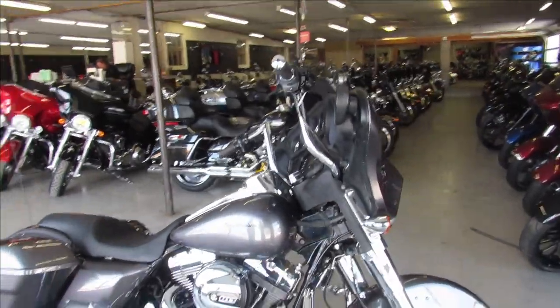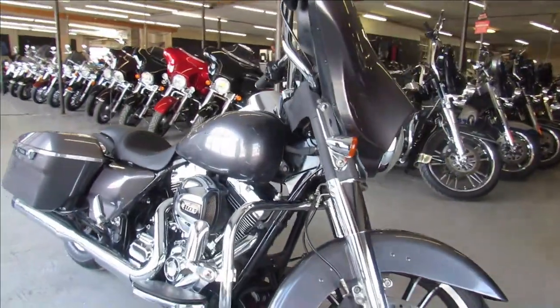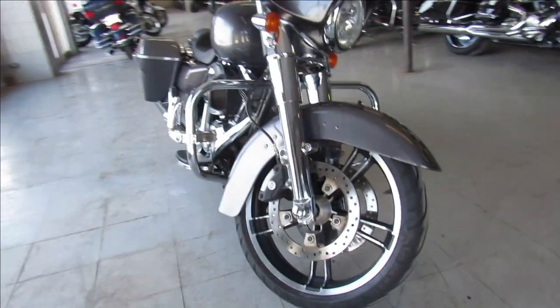Hey guys, Approval Powersports here doing some videos on some more Street Glides. We've got about 70 pre-owned Street Glides to choose from in the showroom.